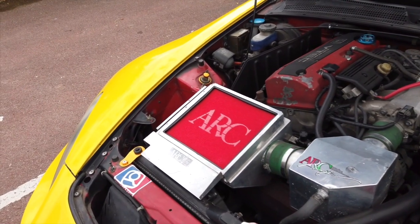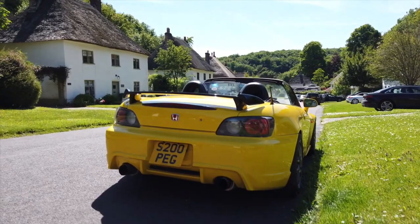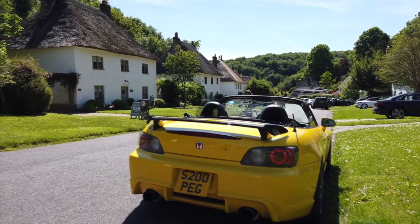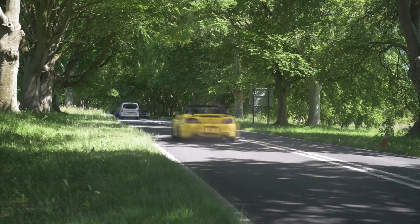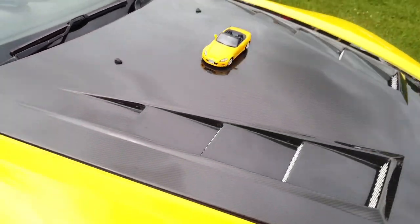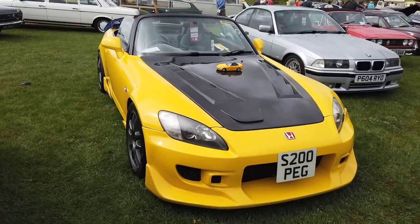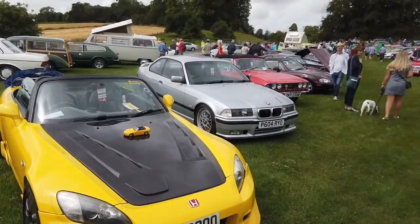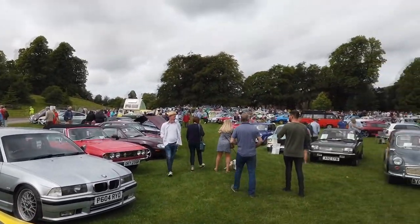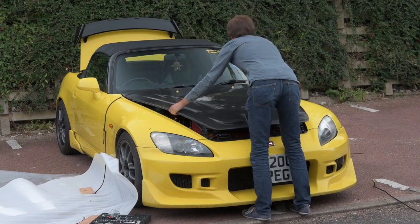When I bought the car, it came with an ARC intake system which takes up most of the engine bay, and a HKS high-power twin exit exhaust system. It's loud at the high rev ranges, but when you're just cruising it's not too bad — it's not too droney. Work in Motion 17-inch alloys, Yellow Speed coilovers, and a big brake kit. Since then I've added a carbon fibre vented bonnet and a big wing at the back.